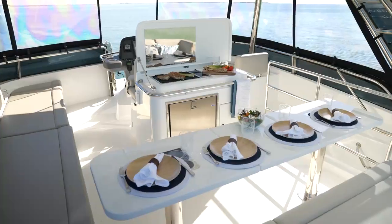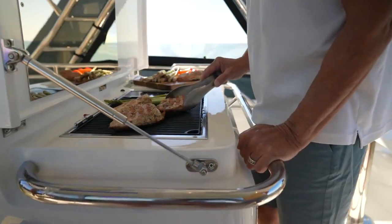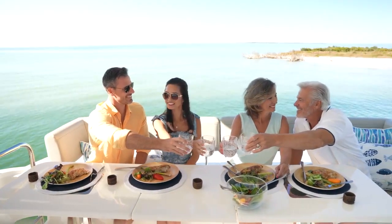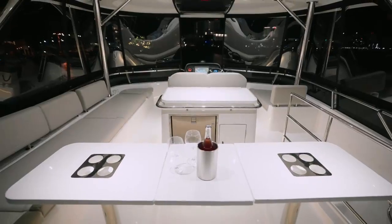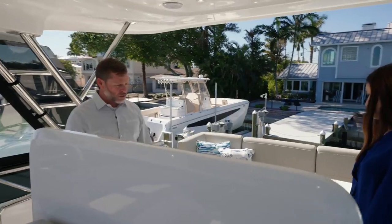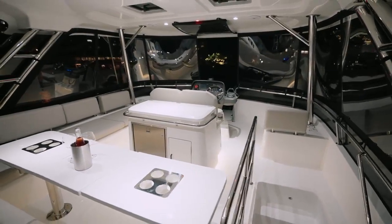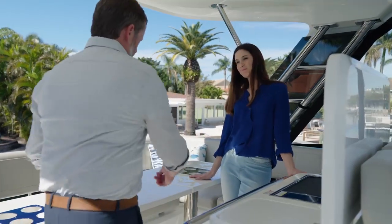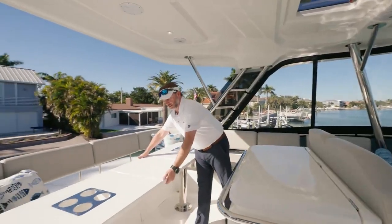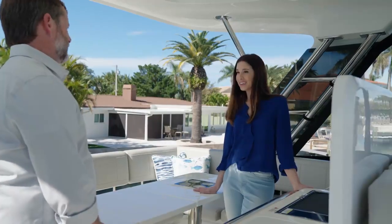We also have a nice outdoor kitchen up here. When you're grilling out, you can communicate with your guests and have easy access to the table — plus tons of cup holders. The table also has a fill-in leaf that you can unclasp and tuck away. So if you're grilling or don't need the leaf up while traveling, you have easy access to the bench seating. Another great detail on the Aquila 42.